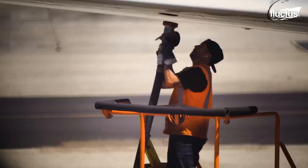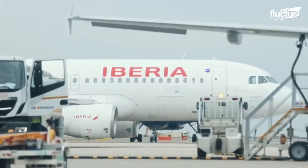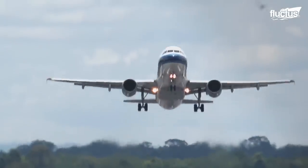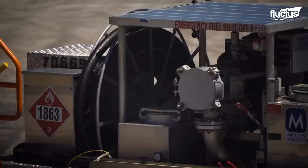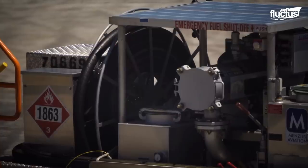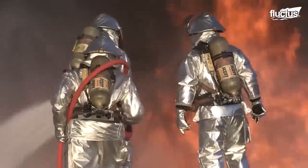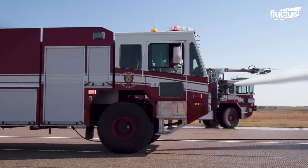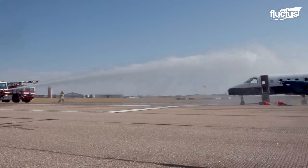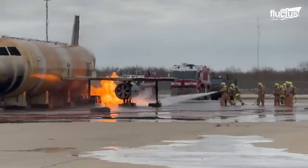The average commercial aircraft carries around 3,500 gallons of jet fuel — one of the most hazardous and combustible substances known to man. So when a crash or other incident occurs at an airport, there needs to be a firetruck on the scene as soon as possible, since the smallest spark could generate an inferno in just a matter of minutes.